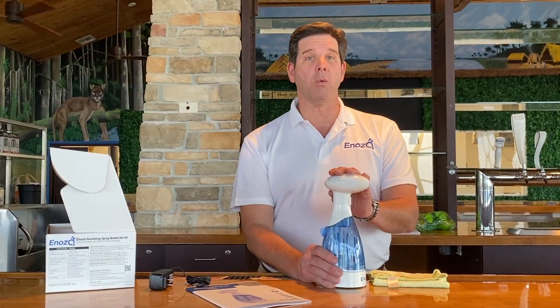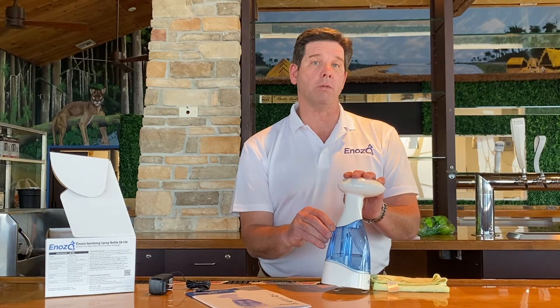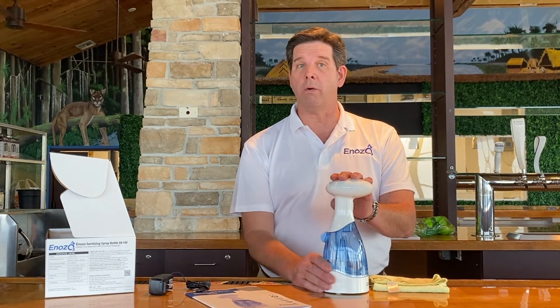When the bottle's not in use, Inozo recommends that you empty the reservoir and leave the cap open on the reservoir so that the air can dry out the residual water in the tank.